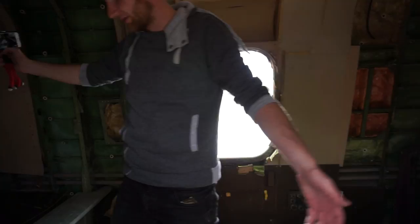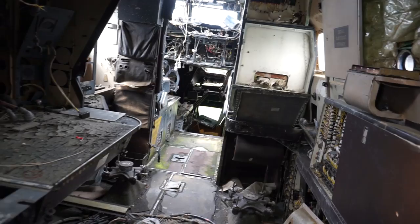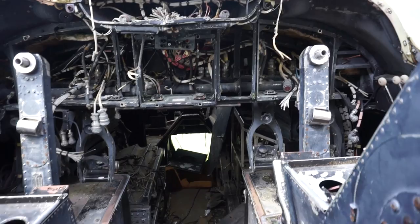We've managed to get on the wing. So we're in the big plane now guys - look at this place. Wow, look at that. That is insane.